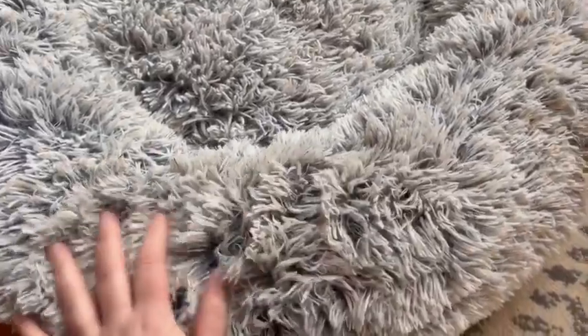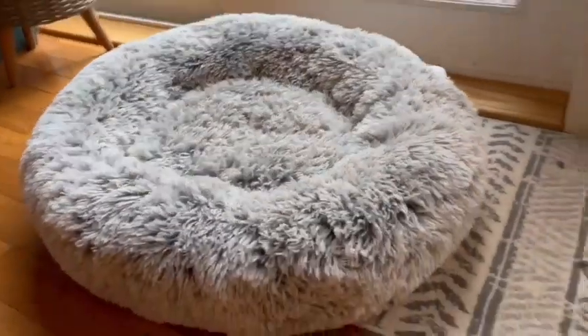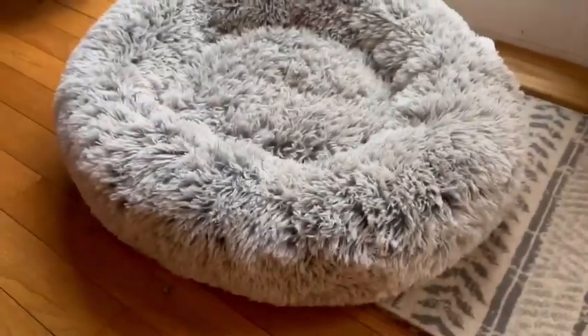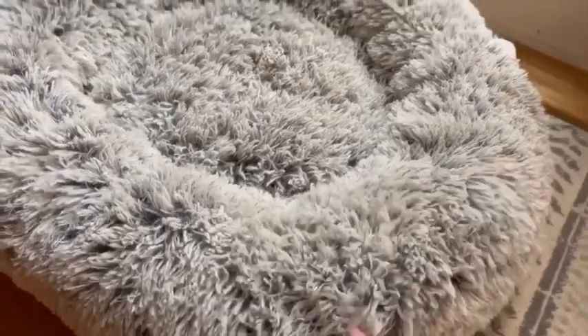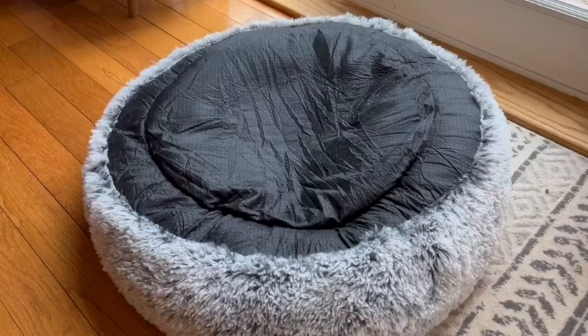She immediately goes to it all the time, snuggles up in it, and you can tell that it really helps her stay nice and calm and she's comfy and sleepy. She used to be an only-on-the-couch dog — she refused to lay in any bed that we ever got her until we brought home this bed.